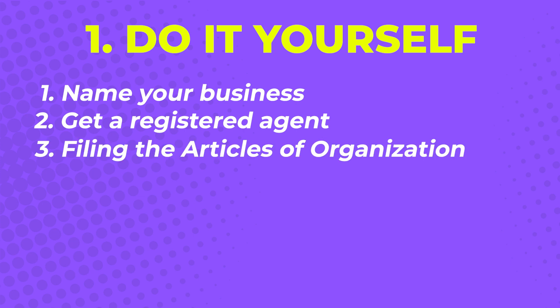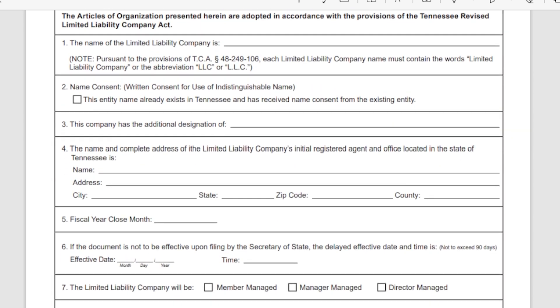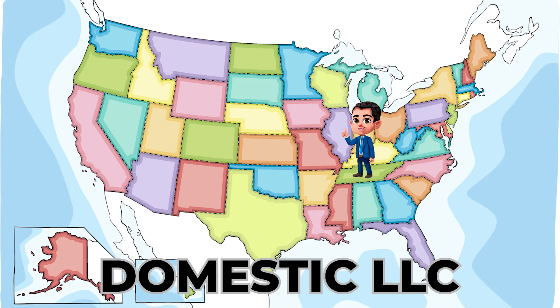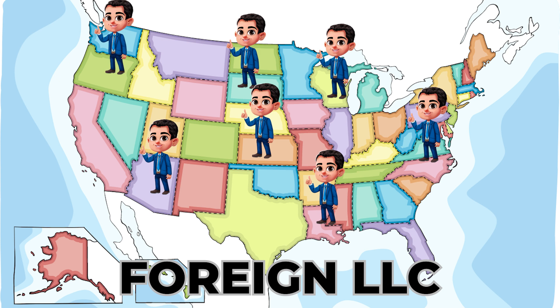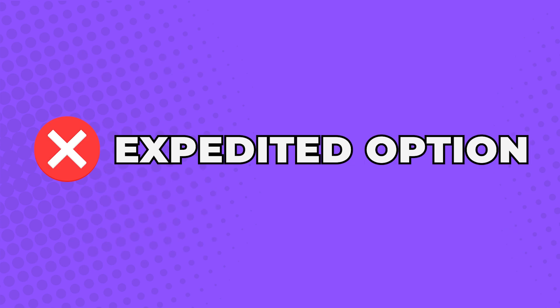Step three: filing the articles of organization, which is filed with the Tennessee Secretary of State. It usually costs $50 per member with a minimum of $307 and a maximum of $3,000 for both domestic and foreign LLCs. A domestic LLC means you're a resident of Tennessee who wants to build a business in Tennessee, while a foreign LLC means you live outside Tennessee but would like to build a business or start a franchise of an existing business there. This process can take up to three weeks if you file by mail, while online applications are processed immediately. They do not offer expedited filings.